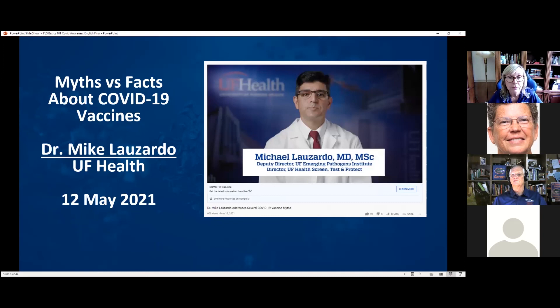We have a brief video by Dr. Michael Lozardo, Deputy Director of the UF Emerging Pathogens Institute and UF Director of Health Screen Test and Protect.